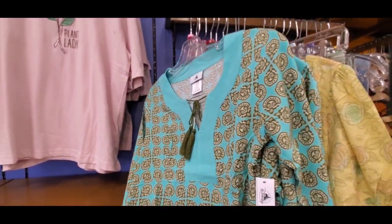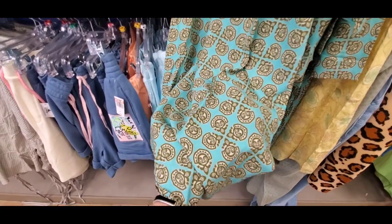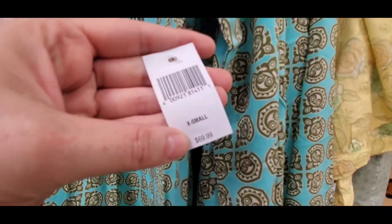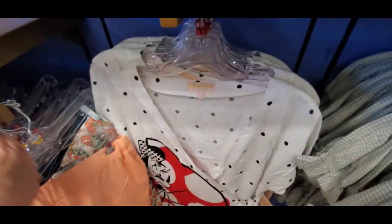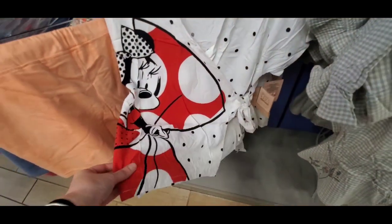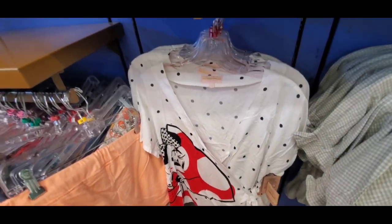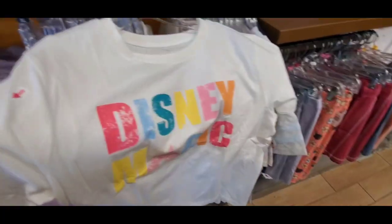Oh my god, this is so gorgeous. This is the Polynesian dress — I know I showed it off before. It's just so beautiful. Polynesian's my favorite resort. It was $70, marked down to $34.99. This is also a newer shirt but unfortunately they only have it in size small now. It is very oversized, so if you wear a size medium or even a large, you could get away with it. This is part of the Disneyland Paris collection — so cute. $20.99 marked down from $40.